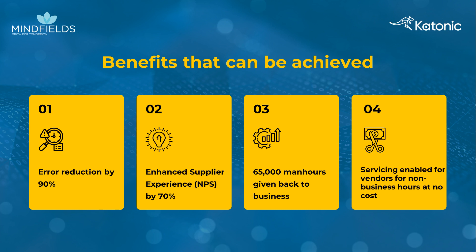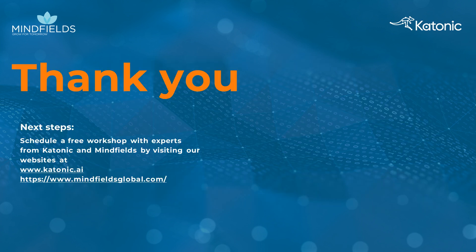In summary, the integration of Gen.AI delivers an enhanced supplier experience, increased productivity, minimized errors, and continuous, cost-effective support, propelling organizations towards a smarter, more effective procurement model. Thank you.